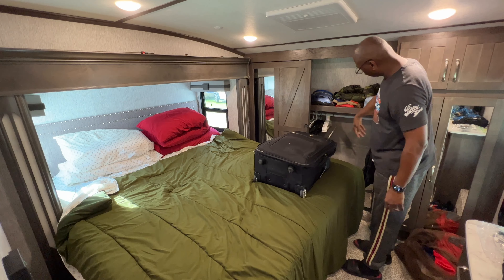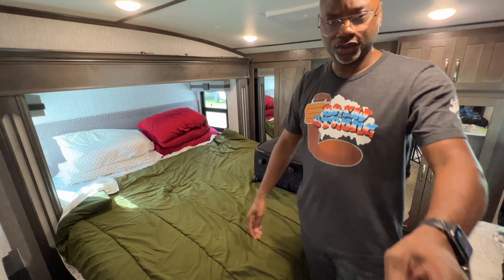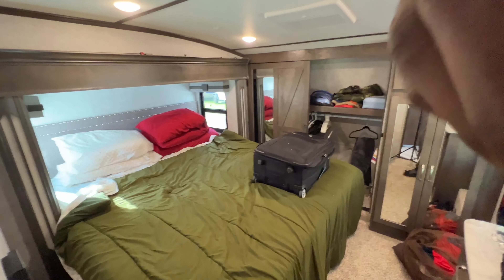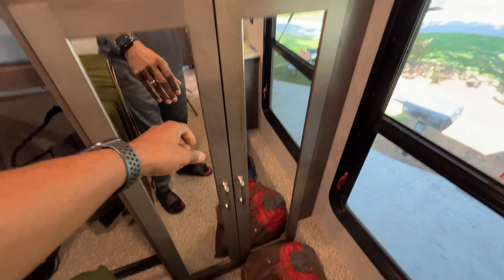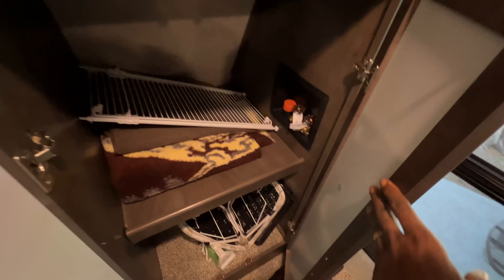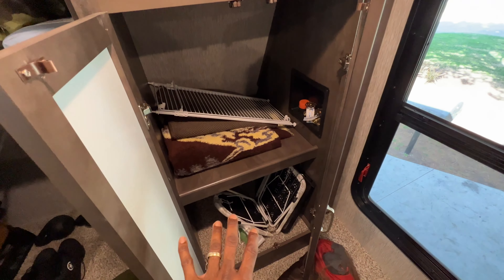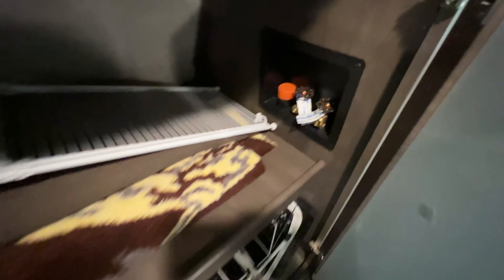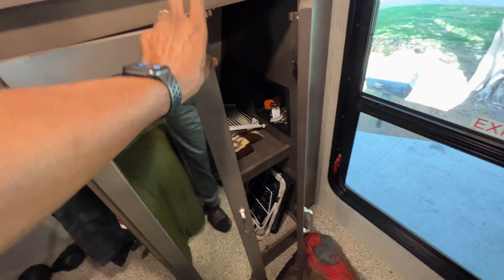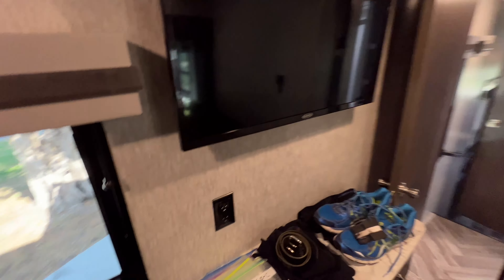There's a closet over here — this closet is pretty decent size. It has room to hang stuff; I got my pants hanging here. It's got a shelf. And what's pretty cool here is this big cabinet space is also a place to put a washer and dryer. You can have a washer on the top and a dryer on the bottom or vice versa, and they have the hookups there for the water and the drainage — or you can have one of those combo units that does both wash and dry.